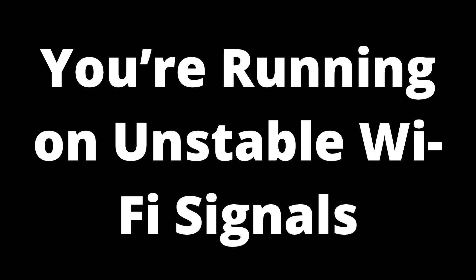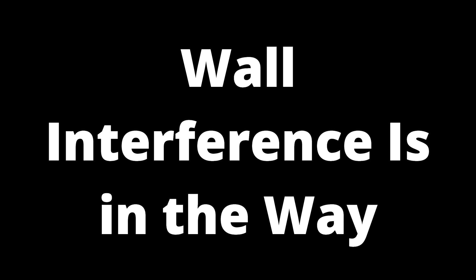You need a network that provides enough strength for the stream to run uninterrupted. To get a stable connection, try restarting your Wi-Fi by turning off the router and pulling it from the power source. Let it cool down for about 30 seconds before plugging it back in and switching it on. Then try reconnecting AirPlay to your Apple TV.